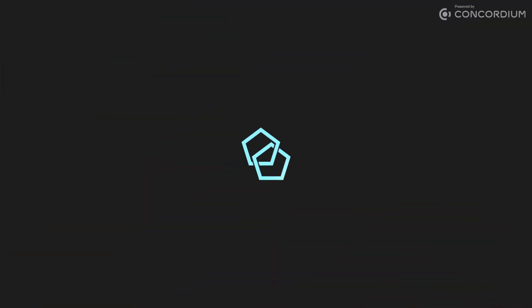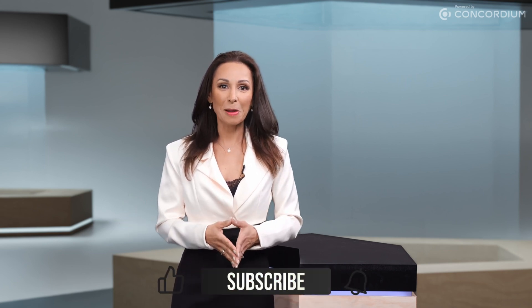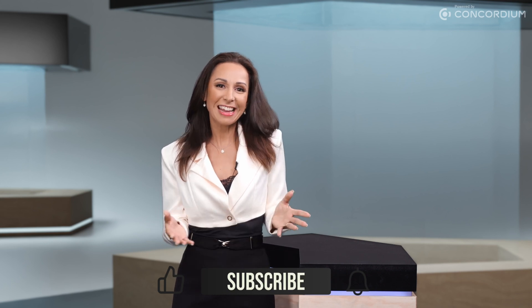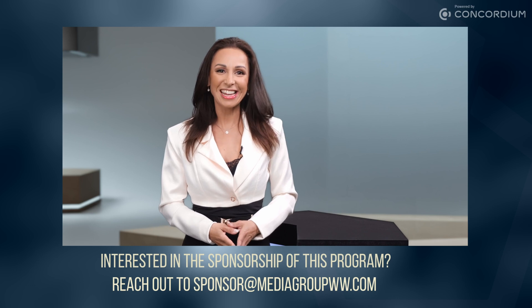Thank you so much for your time today, I really enjoyed this interview. Thank you for joining us on Crypto Channel Direct, powered by Concordium. Don't forget to like and subscribe by hitting the button below, and we'll be back next week with news you need to know. Until then, I'm Claire Ross Brown — see you next time.